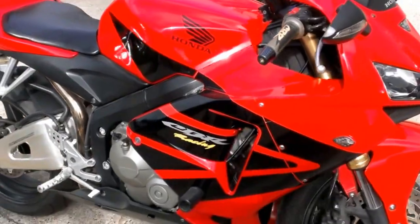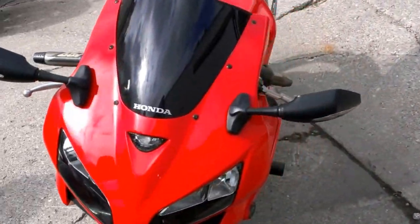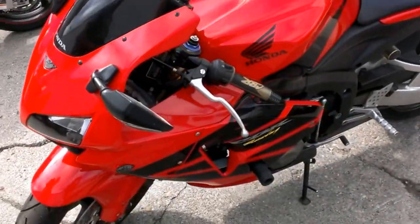Just serviced at an authorized Honda dealership. This bike has been inspected, certified and includes a 6 month warranty. Don't miss out for only $5,999.